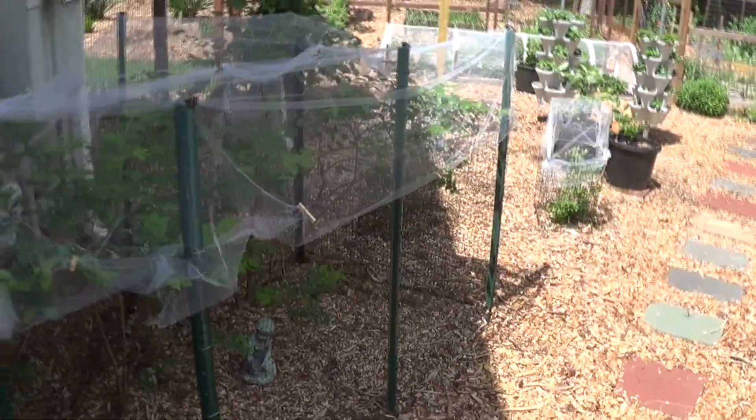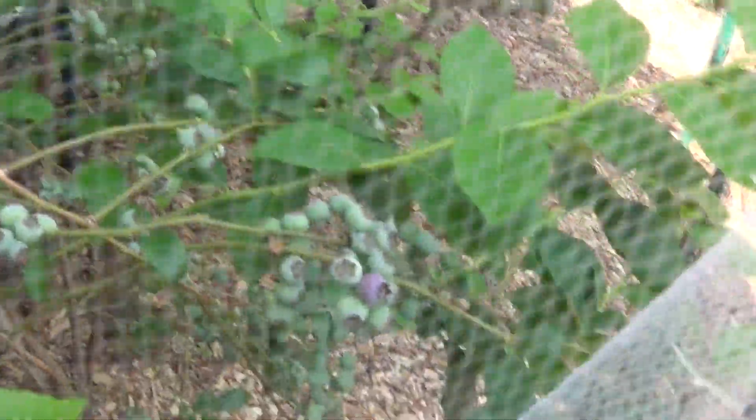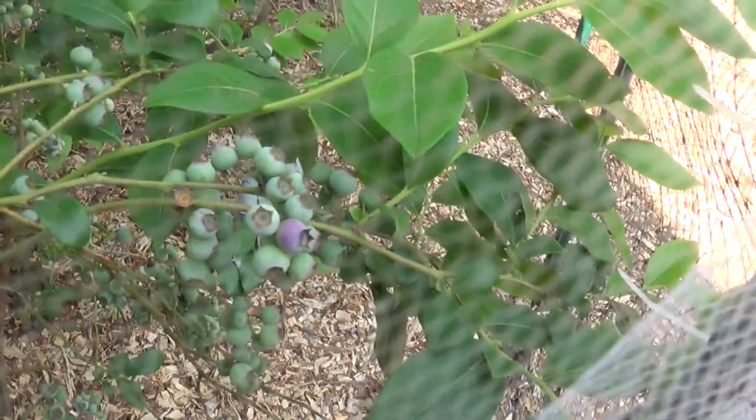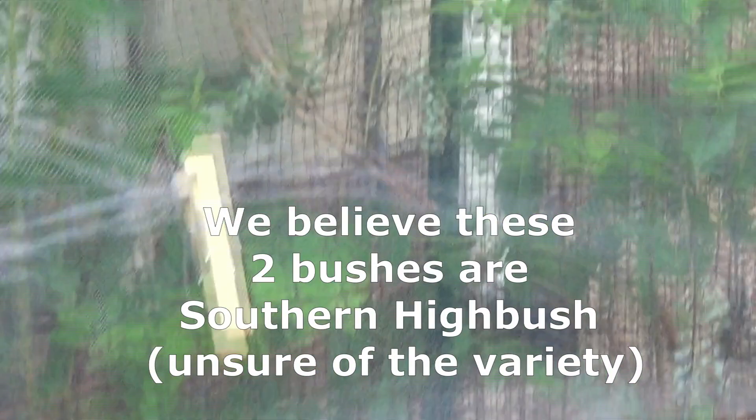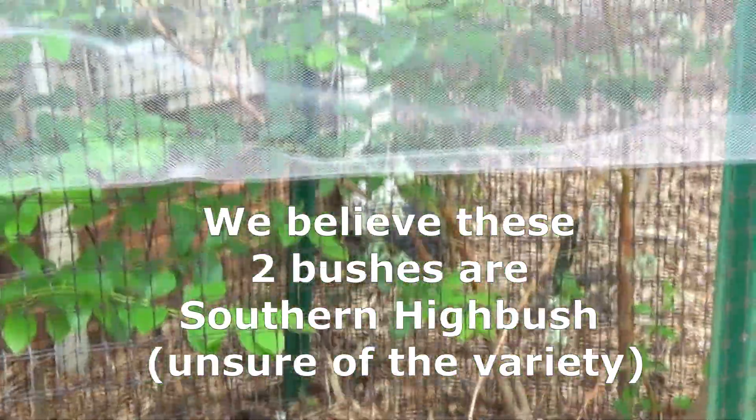Alright, this is section one of the backyard tour — this is all about the berries. The blueberries are just starting to turn a little bit blue. You can see that right there. But there are a ton of blueberries on the bushes, at least for these two front bushes here.